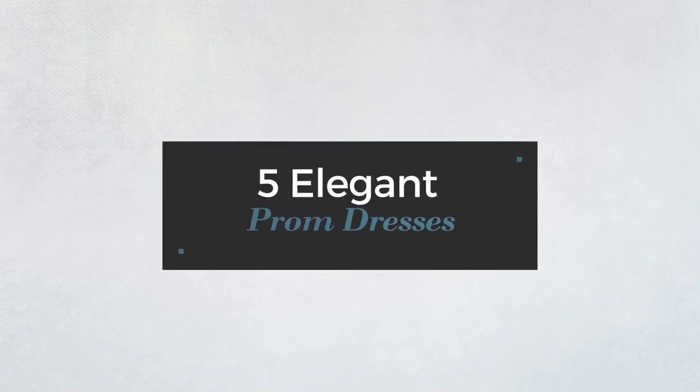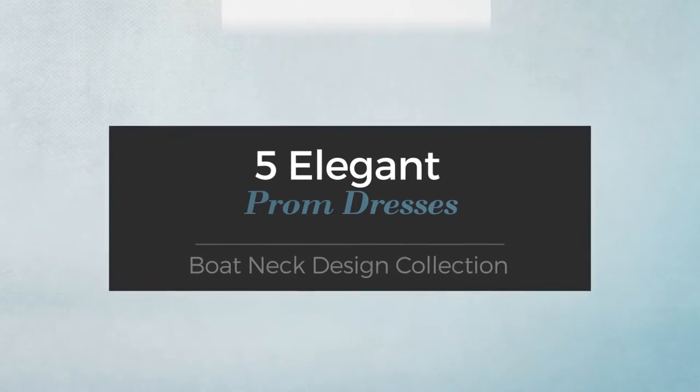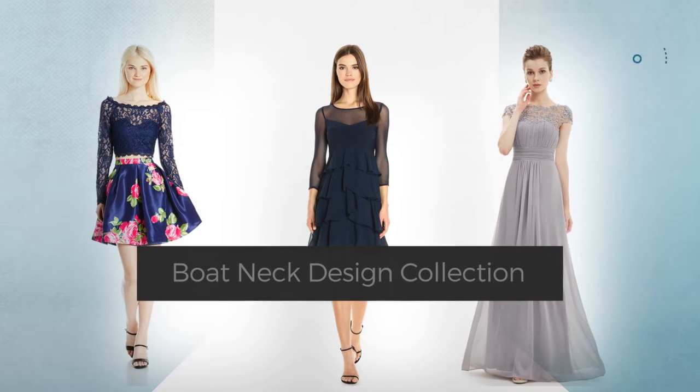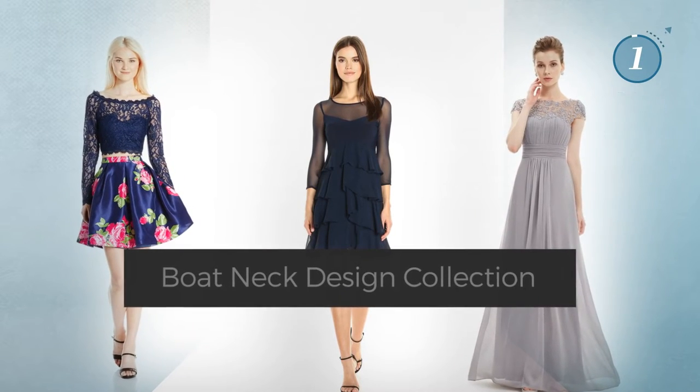5 Elegant Prom Dresses, handpicked from over 3,000 fashion designers' catalogues. At any time, click the circle and get the details about your favorite dress.